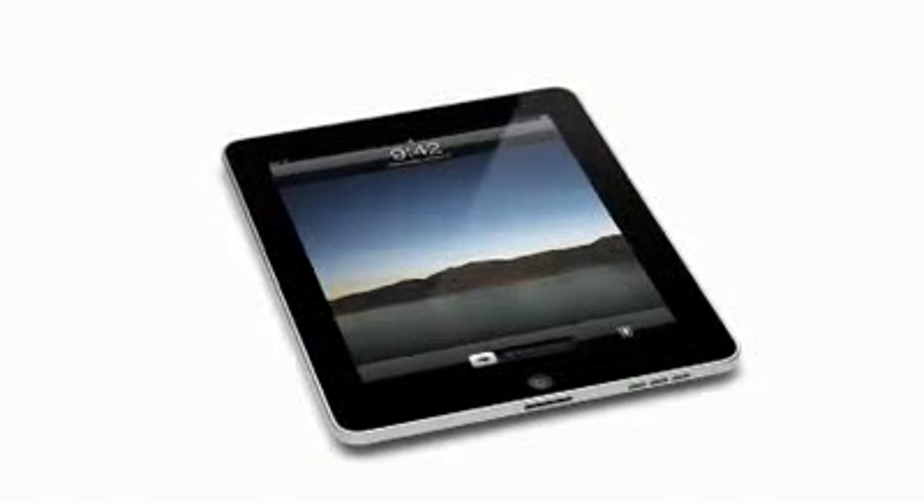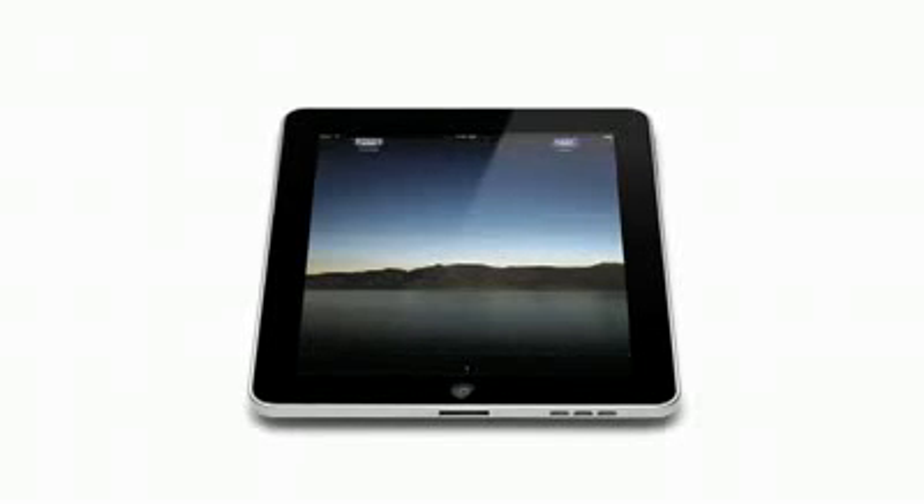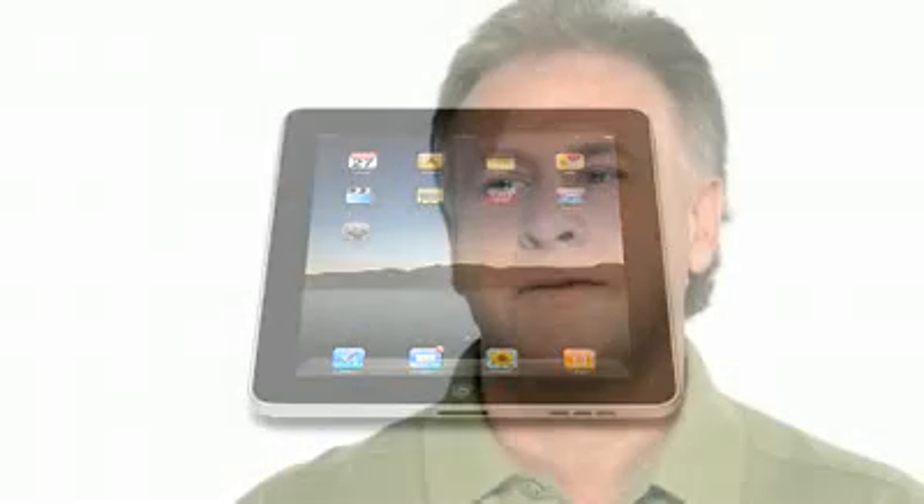It's hard to see how something so simple, so thin and so light, could possibly be so capable. The iPhone was a revolution, and we learned so much from it, and developed so many amazing technologies — all the applications, the multi-touch user interface. It was truly an incredible breakthrough product.